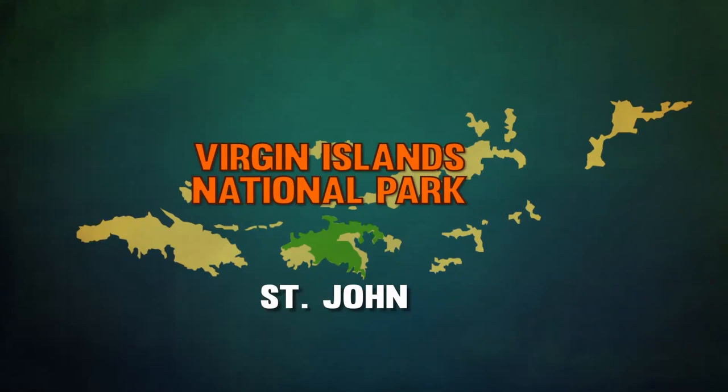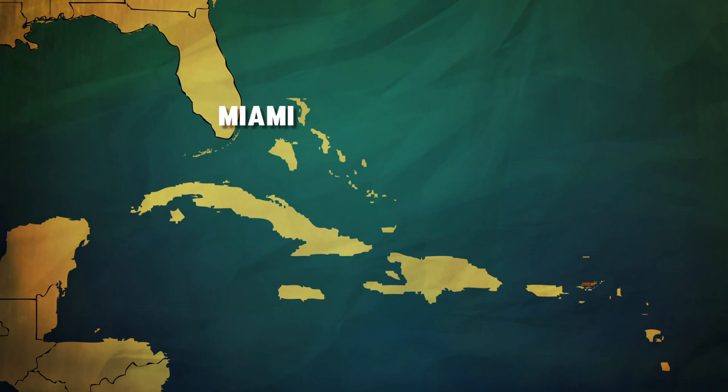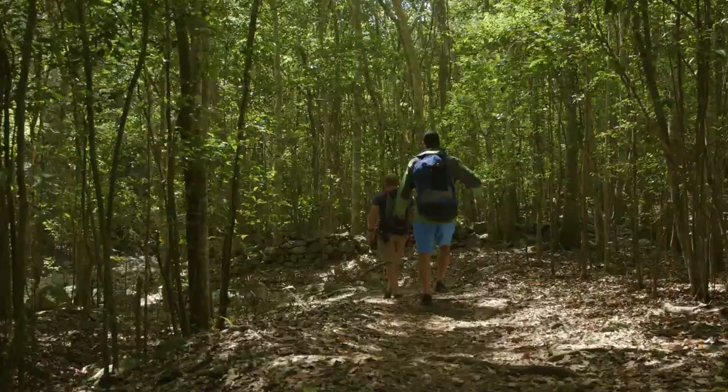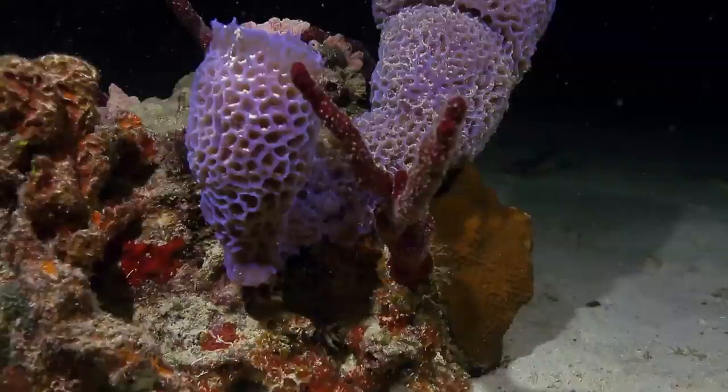Virgin Islands National Park is on tiny St. John in the Caribbean Sea, 1,100 miles southeast of Miami. Our plan is to explore the island's tropical forests, coral reefs, and just bask in the warm waters of the Caribbean. I've got a feeling we're in for the time of our lives.